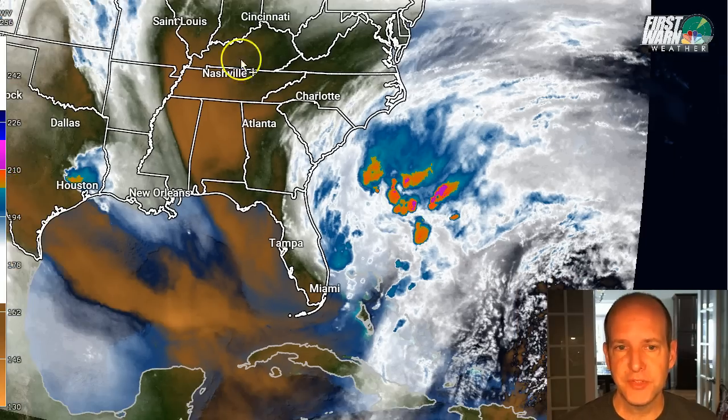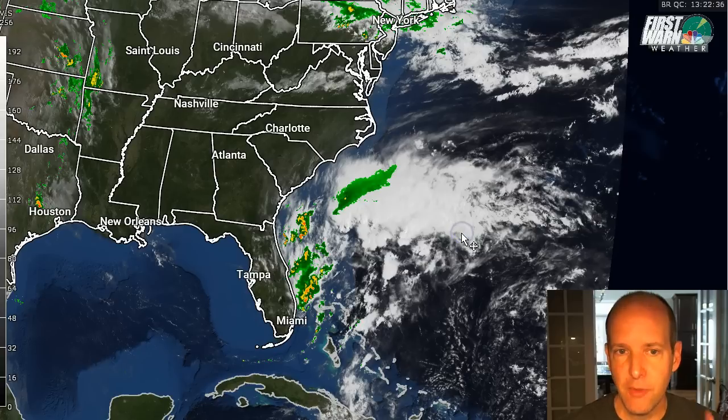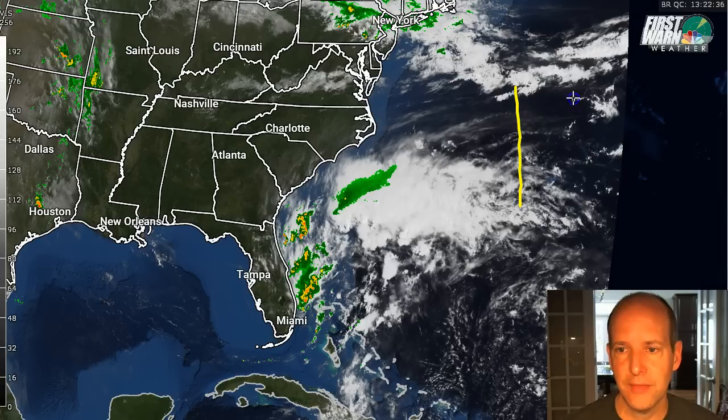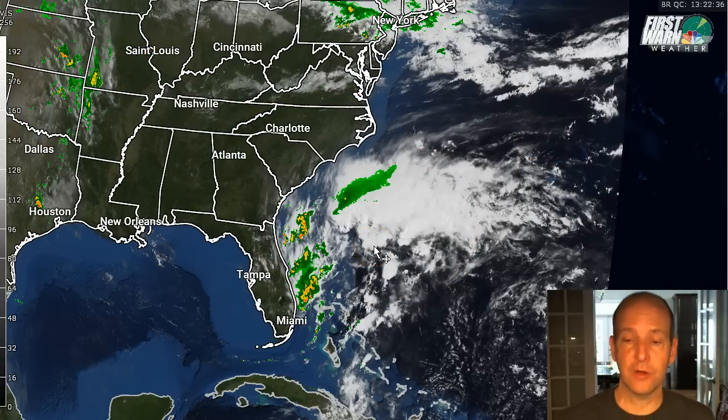A quick look at the water vapor loop shows there is some dry air getting entrained on the western side, so most of this energy looks like it's going to be lopsided — off to the east of the system for probably the next 24 to 36 hours at least. From a path standpoint, where is it going to go? It really can't go too far to the east right now. There's a ridge of high pressure blocking it. There's a trough digging down over the middle of the country, so the biggest avenue is somewhere in here, but these are very weak steering currents. The system is not going to be in a hurry to go anywhere.